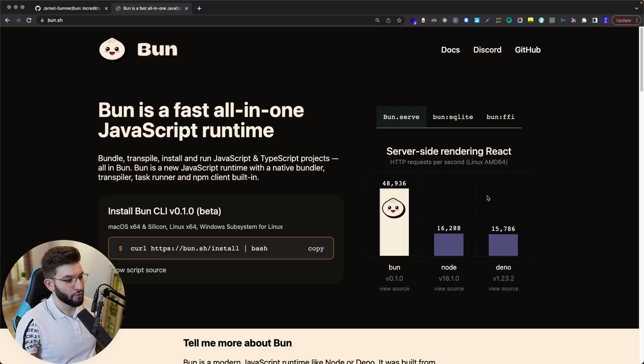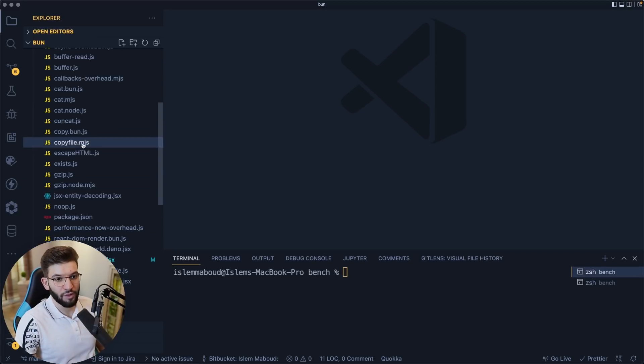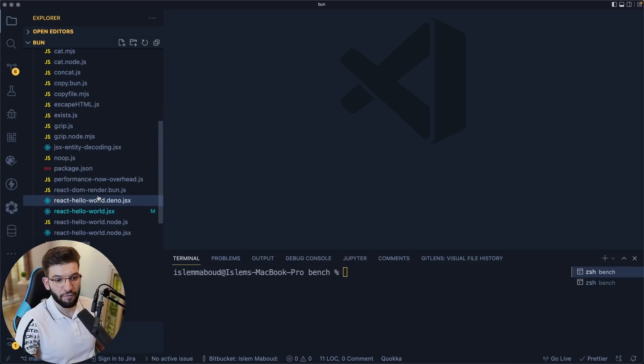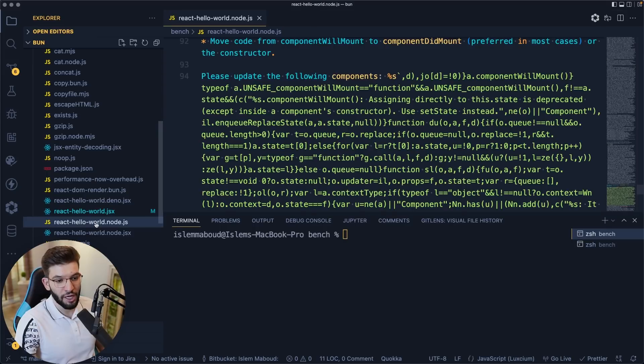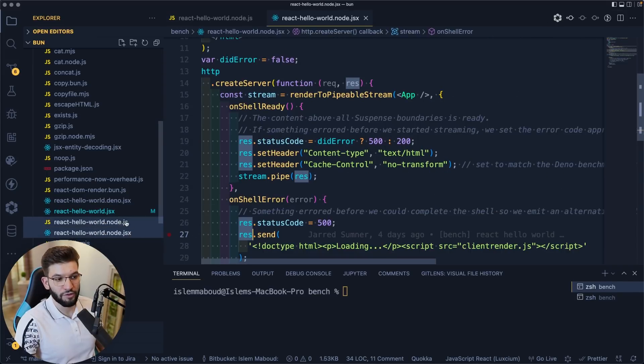On the official website, benchmarking uses Node.js version 18 and Bun 0.1, so I'm going to try to use the same Node.js version. I'm not going to benchmark Deno here. I'll jump into the VS Code repo, go into the bench folder, which has all the scripts and benchmarks that you would want to run in order to see how fast it is.